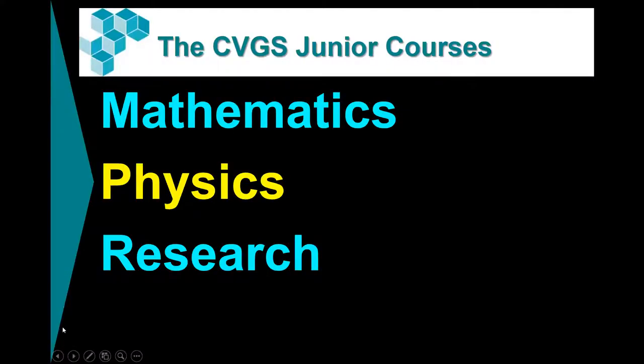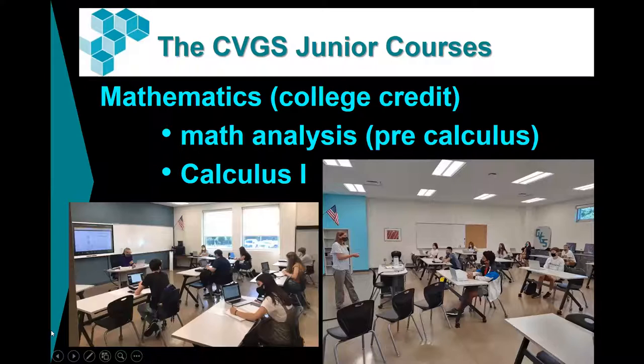Now I'd like to talk more about the junior courses — math, physics, and research. When students come to the Governor's School, they take math, physics, and research, and return to their base schools for English, history, and an elective. In mathematics, when you come here as a junior, you have options: math analysis, which is our pre-calculus class, or Calc 1. They are dually enrolled, which means they are for college credit. A lot of our students will choose to take math analysis even if they've had it before, because it is different here. We move very quickly but teach it very thoroughly.